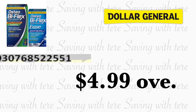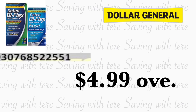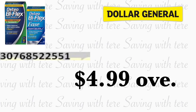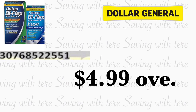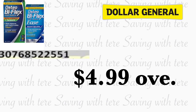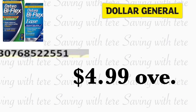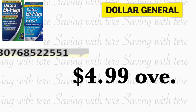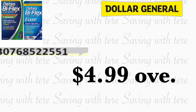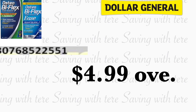El siguiente producto que nos está quedando totalmente gratis y también con exceso de dinero va a ser en el Osteobioflex, el de 28 — aquí está el número de barra para que lo combine si es que encuentra este producto. Tenemos un cupón digital de cinco dólares para este producto, haciéndolo totalmente gratis y con exceso de dinero de cuatro dólares con 99 centavos. Así que si usted encuentra este producto, yo le recomiendo que compre productos que vaya a necesitar — por ejemplo lo que más necesitamos en la casa: papel, servilletas, o lo que usted necesite.